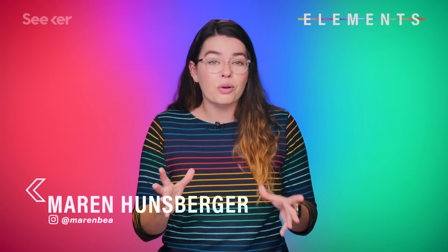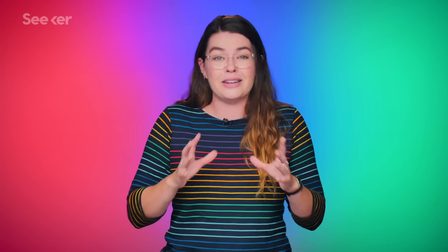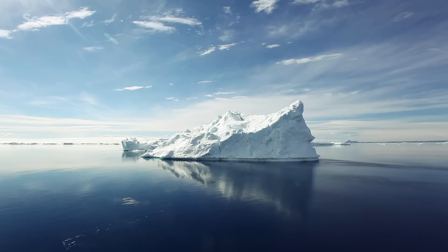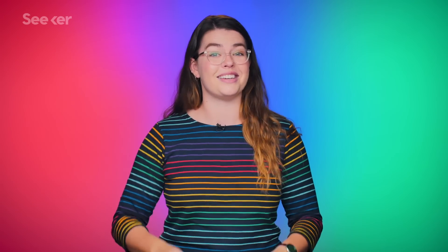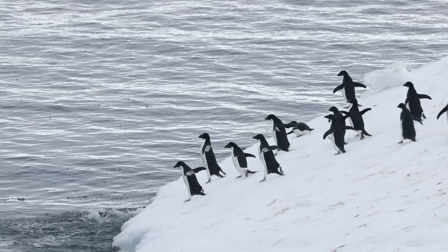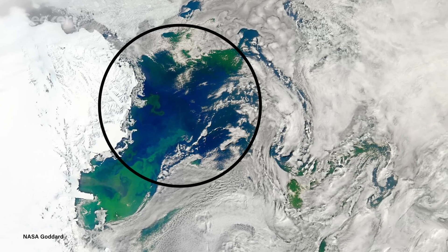There are giant recurring holes called polynias that tend to pop up in both the Arctic and Antarctic that scientists just did not understand. These aren't caused by the regular old melting of the ice gaps — they're a long-standing, well-documented, mysterious, and surprising aspect of polar sea ice. They're essential to these ecosystems for many reasons, and are fascinating because under the circumstances, scientists would expect there to be a thick chunk of ice there. But there's not. Instead, there's a big hole opening into the ocean underneath.